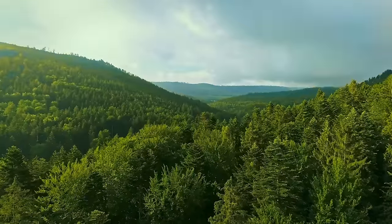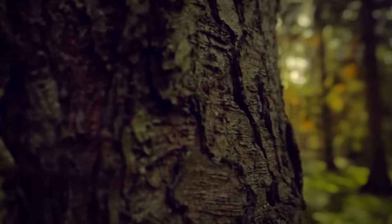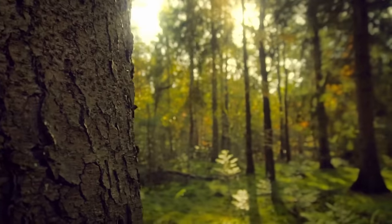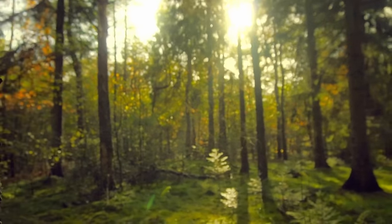Today we're exploring the wondrous landscapes of Viridian Forest. Many young trainers tend to pass through the forest on distinctly marked paths. However, a majority of the forest's grand foliage is untouched by humans, due to the incredible number of territorial Beedrill that call this place home.